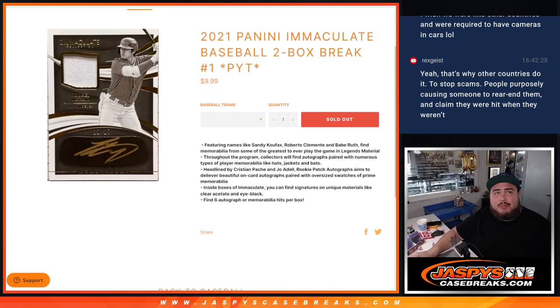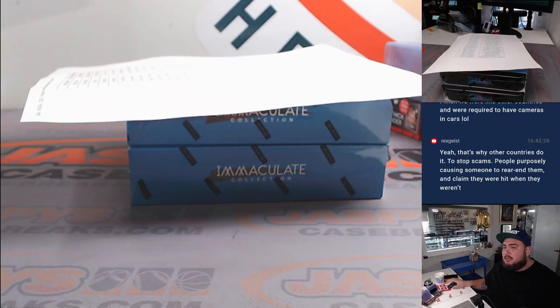What is up everybody, Jayson here for jazbeescasebreaks.com. We just sold out 2021 Panini Immaculate Baseball two-box break PYC number one, chasing some really nice names like Shohei. Here we go!